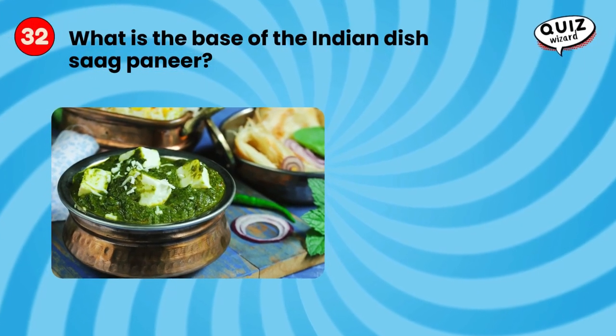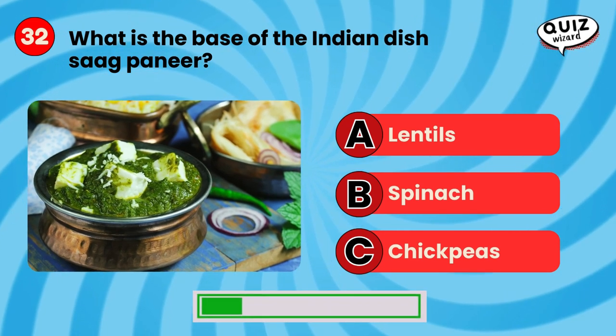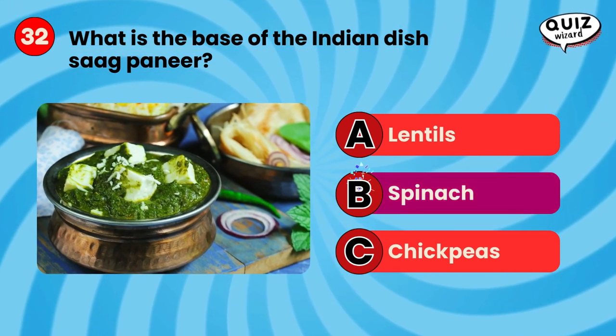What is the base of the Indian dish saag paneer? Spinach.